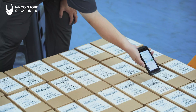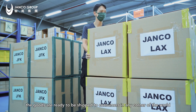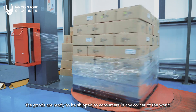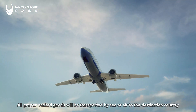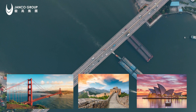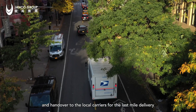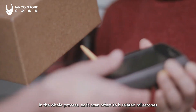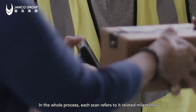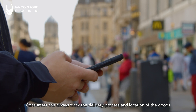After going through the in-house logistics process, the goods are ready to be shipped to consumers in any corner of the world. All properly packed goods will be transported by sea or air to the destination country and handed over to local carriers for the last-mile delivery, eventually delivering to the final consumers.